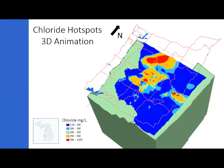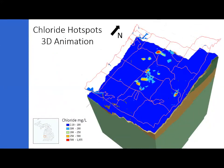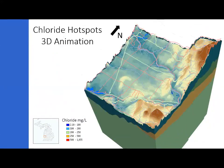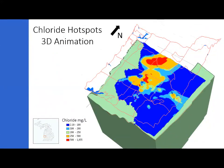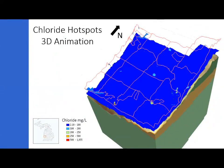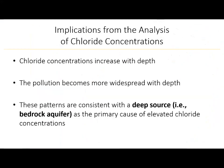Researchers created a 3D map of chloride concentrations in Ottawa County's aquifer system. An animation displays concentrations at varying depths below the land surface, with orange and red colors indicating higher chloride concentrations. Clearly, concentrations increase with depth and the pollution is most widespread in the deep portions of the aquifer system. This pattern — salinity increasing and becoming more widespread with depth — suggests the dominant source is a deep one. If the source were at the surface, for example from road salts or septic field effluent, we would expect higher concentrations near the land surface; however, the opposite trend is observed.